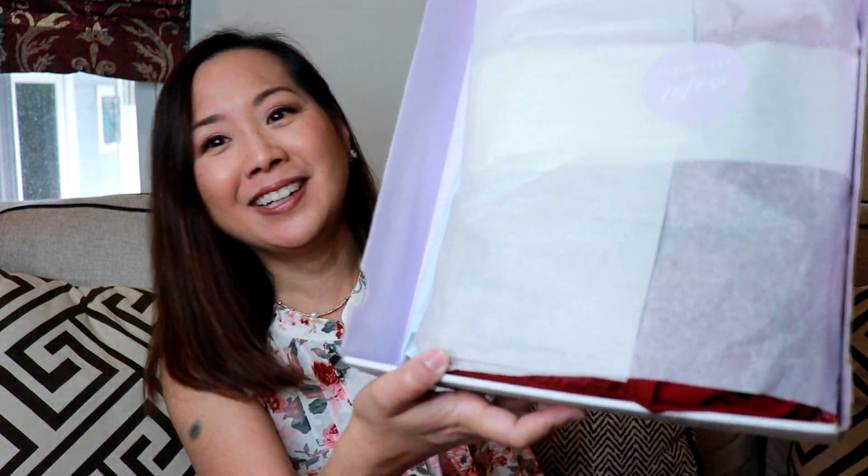I'll also put a card up above to my playlist of clothing rental subscription service unboxings. Anyway, let's go ahead and see what I got. Here's what my box looks like inside — everything's always nicely wrapped and you have a prepaid USPS mailer to send all your items back after you're done wearing them.